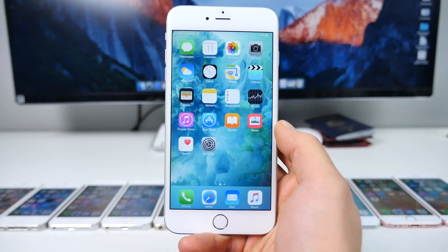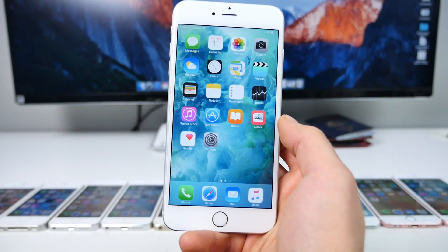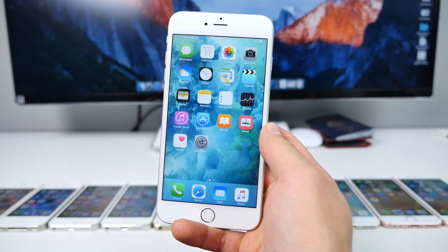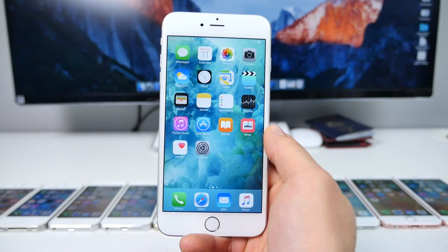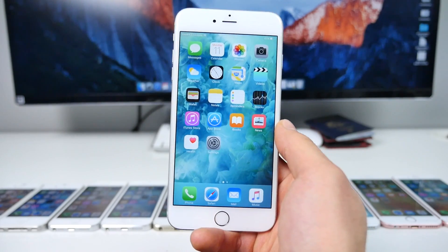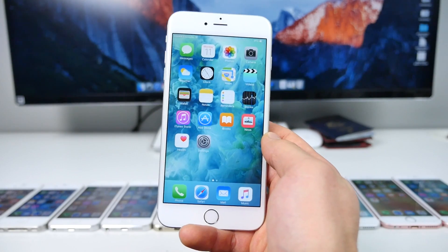What's up guys, EverythingApplePro here, and as is customary on this channel, I'm going to be showing you the new iOS update in a speed comparison test. In this video, iOS 9.3 beta 1 versus iOS 9.2 — 9.2 being the firmware that came along and was buttery smooth. It fixed almost every issue I had with iOS 9. How can iOS 9.3 compare?